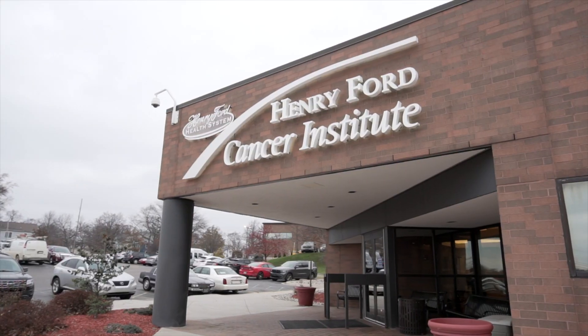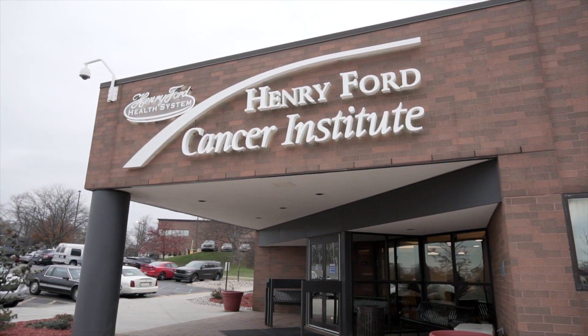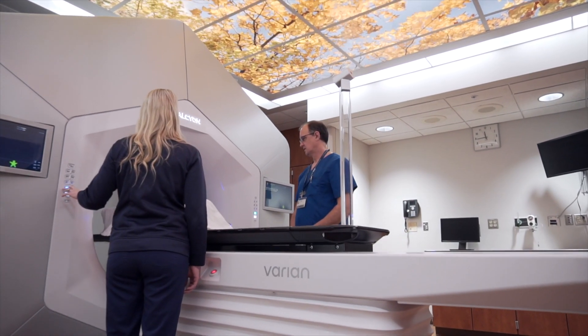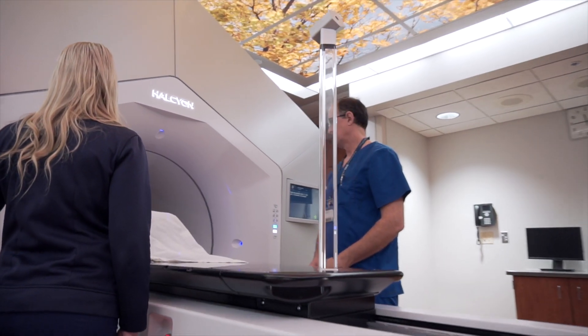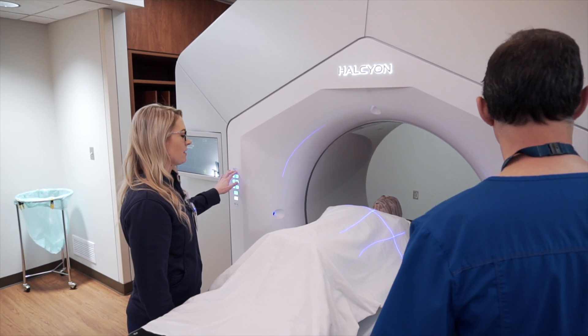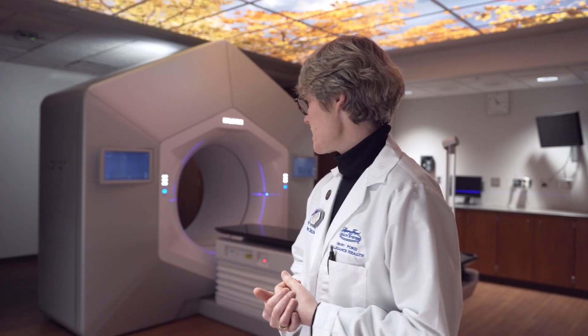Today we are in Jackson at Henry Ford Allegiance Health. We are in radiation oncology and we're actually in one of our treatment vaults. It's called the Healthine System, which you see in the background here. It is brand new technology — a brand new platform to treat cancer with radiation.